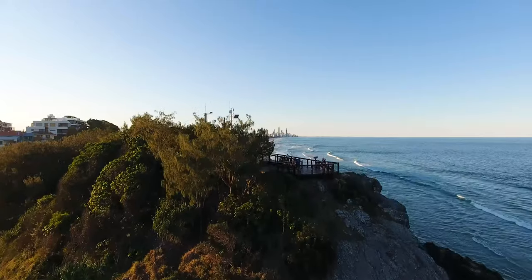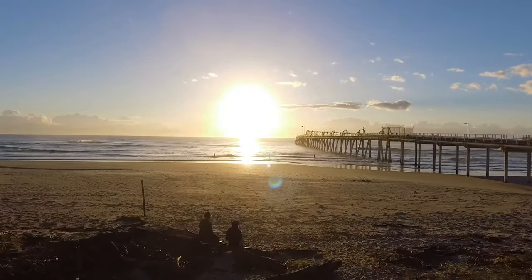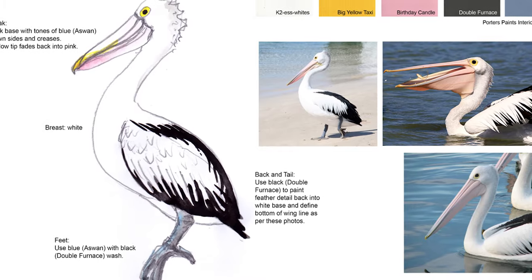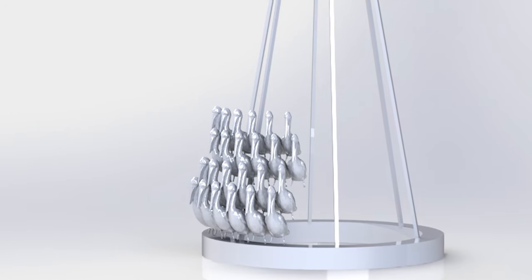We set out to do something very playful and very creative, really wanting to do something that represents a Gold Coast Christmas. We wanted to give a gift to the Gold Coast community — a celebration of culture and Christmas on the Gold Coast. The idea came up around doing a pelican, doing a really big statement piece around a Christmas tree and a pelican, and that culture of the coast.